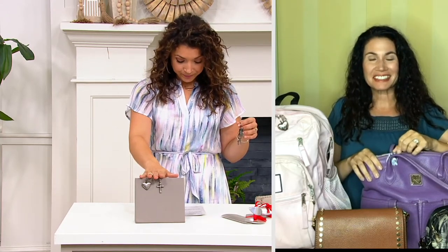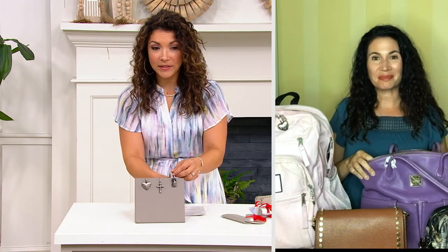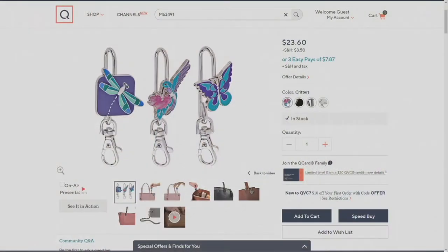This is the Inspirational. We'll go to QVC.com and look at the other choices, because I think we still have the Critters available, which will give you a dragonfly, a hummingbird, and a butterfly.